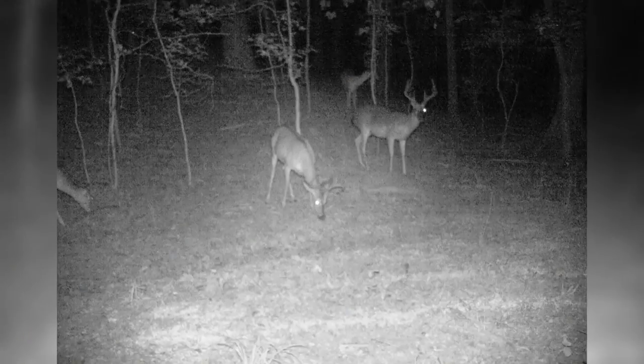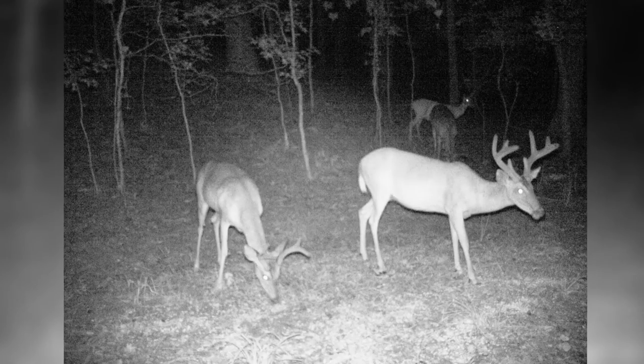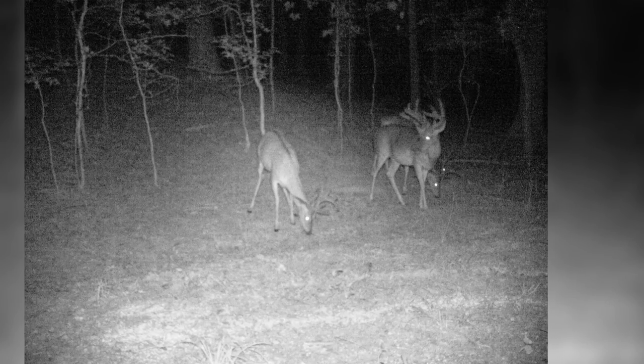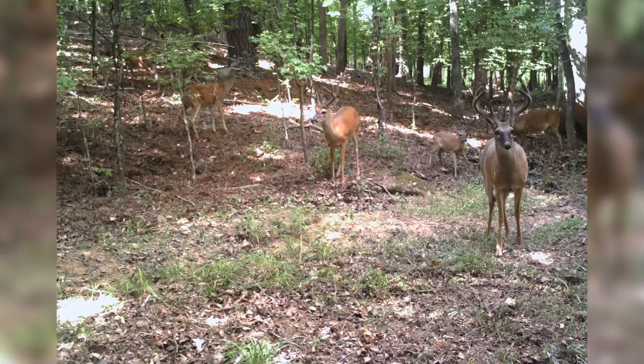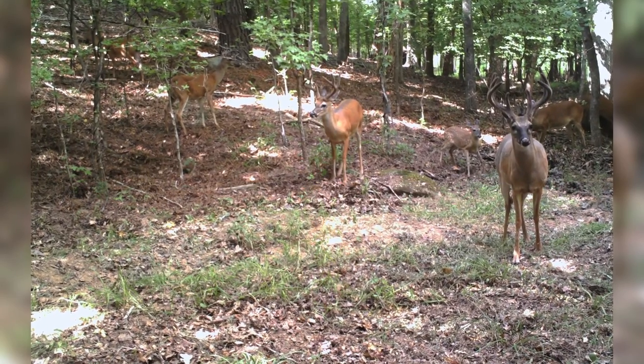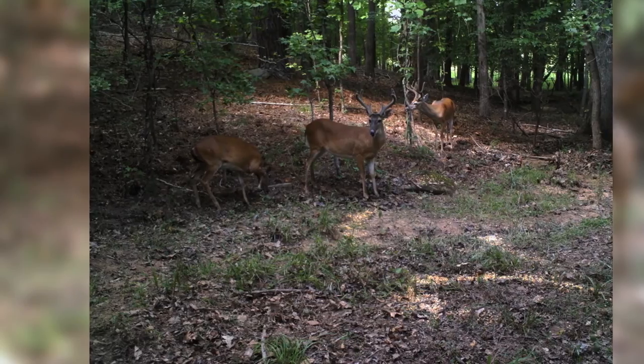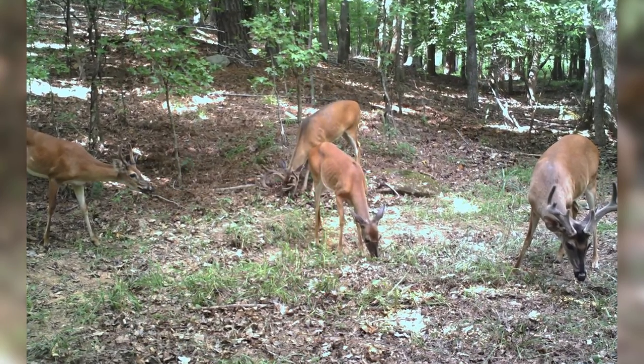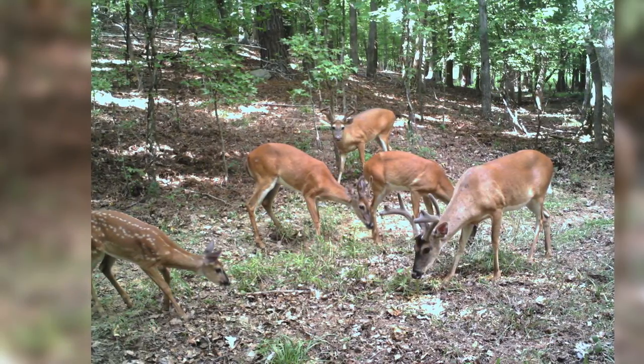We've got mature bucks coming here. Not only are we getting them here, we got them coming in the daylight in 100-degree weather. Now that's pretty impressive. I was told if you put it out you're gonna see the biggest bucks on your property within three or four days, and it's magic. I'm not gonna argue with that — I think that's the truth. On this particular site, one day and we got big bucks eating. I'm impressed.